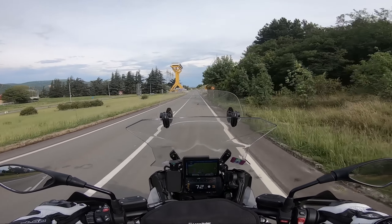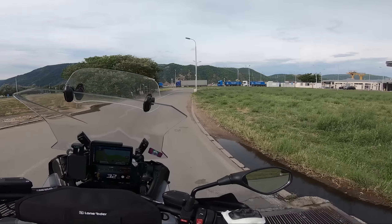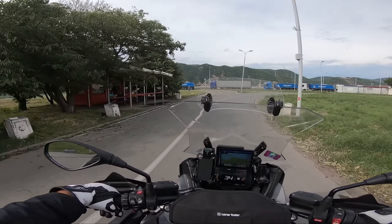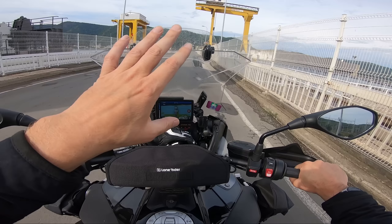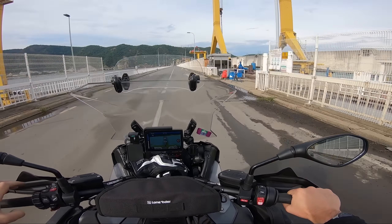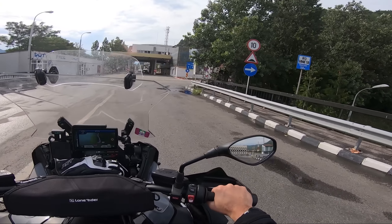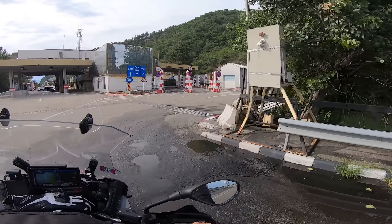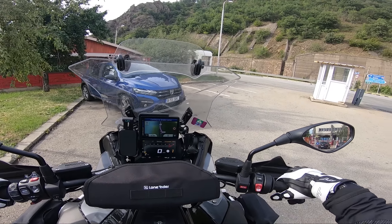Approaching the border crossing now. There's not many bridges over this section of river and I think this one is called — let me pop up Google — Đerdap, the Iron Gates. I haven't done much research, of course — standard. But the Serbian border guy was really, really lovely and asked me if I enjoyed his country. Very friendly.